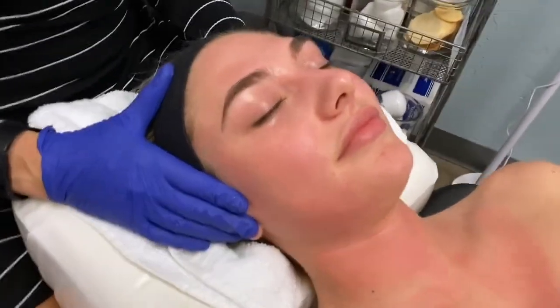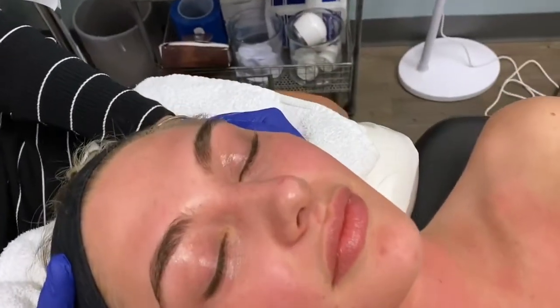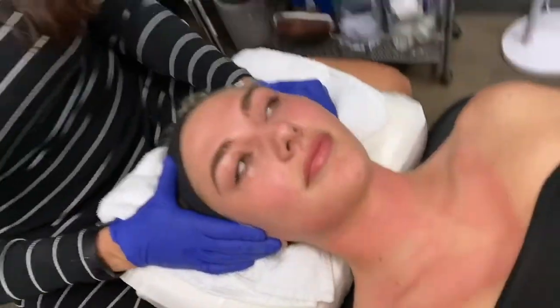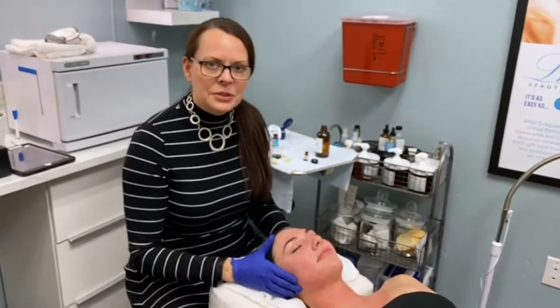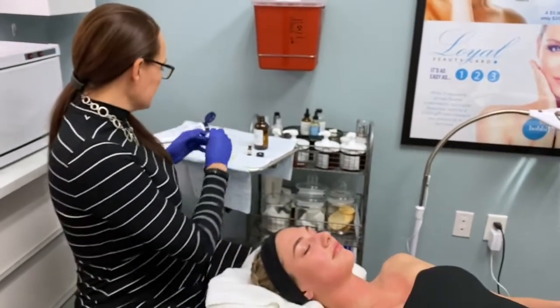Peels are great for acne of all ages, and we can do this peel on teenagers 13 and up, and we're really going to get some great results. I'm excited to add this Acne Booster and to see what happens. We've already cleansed and prepped her skin, which is why she's already a little bit red and reactive, and we're going to start with the peel.